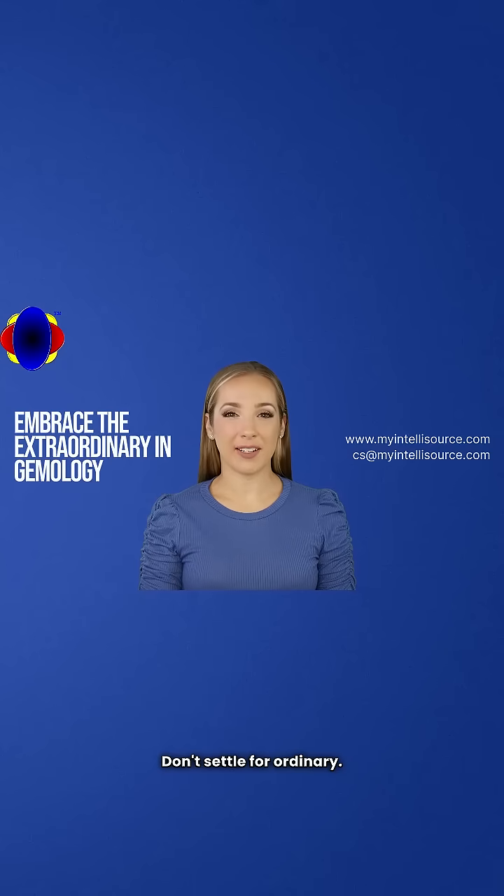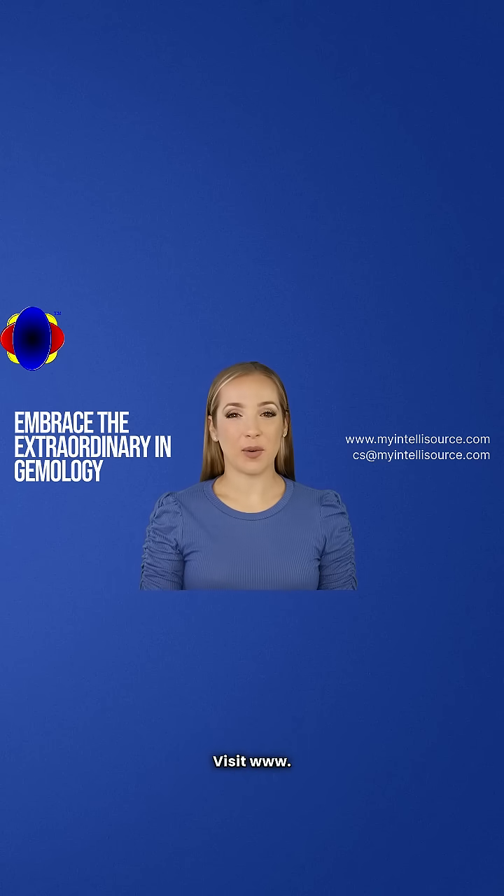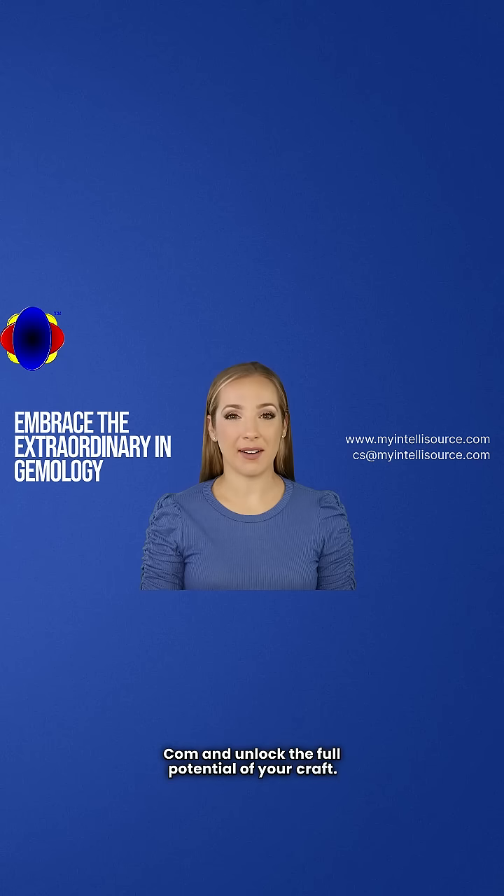Don't settle for ordinary. Embrace the extraordinary. Join the revolution in gemology today. Visit www.myintellisource.com and unlock the full potential of your craft. Your gems deserve it, and so do you.